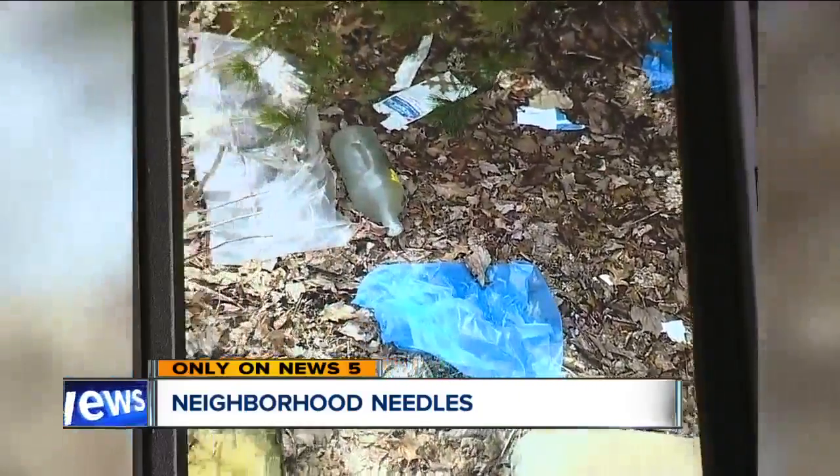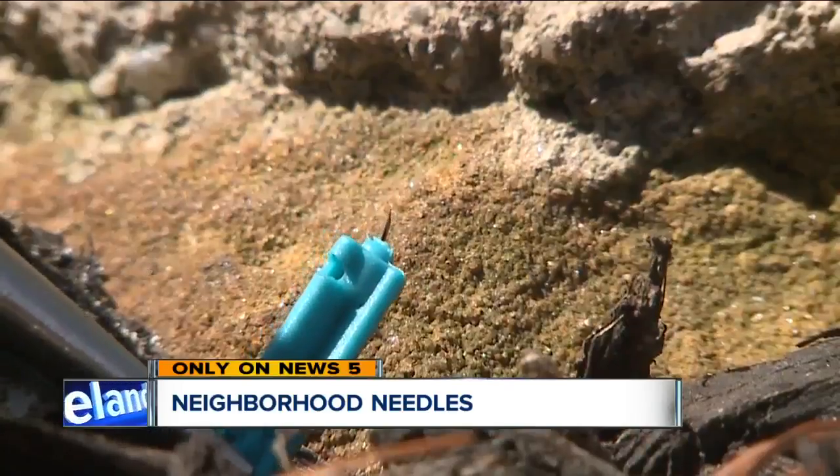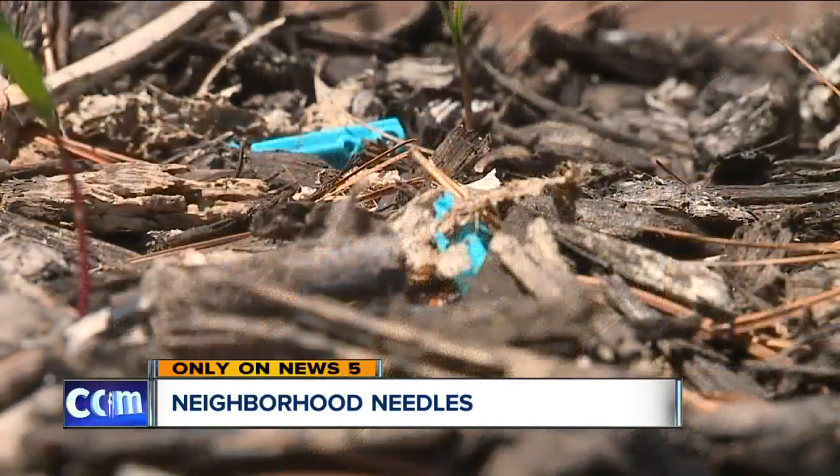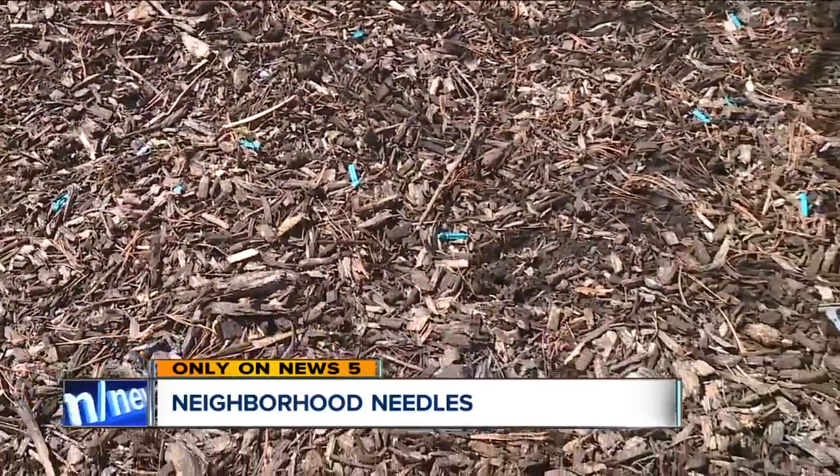All I want is a nice environment for my family and my neighbors. It's an issue Gorset tells me he has been trying to get the Cleveland Clinic to address for years. It's just sad that when a situation like that arises, we can't simply make a phone call and have somebody come out and clean it up. In a statement, the Cleveland Clinic told me the items in question are not medical supplies used at Fairview Hospital and could have been dumped here by anyone.